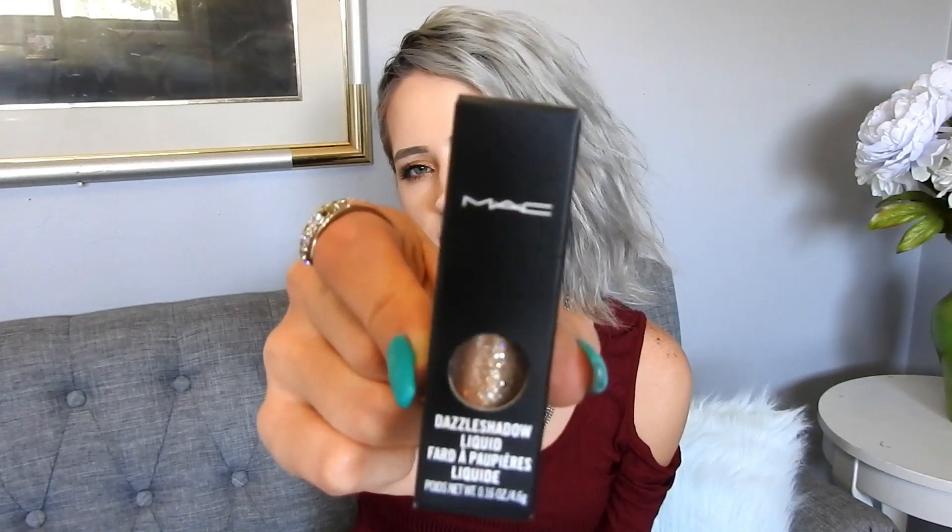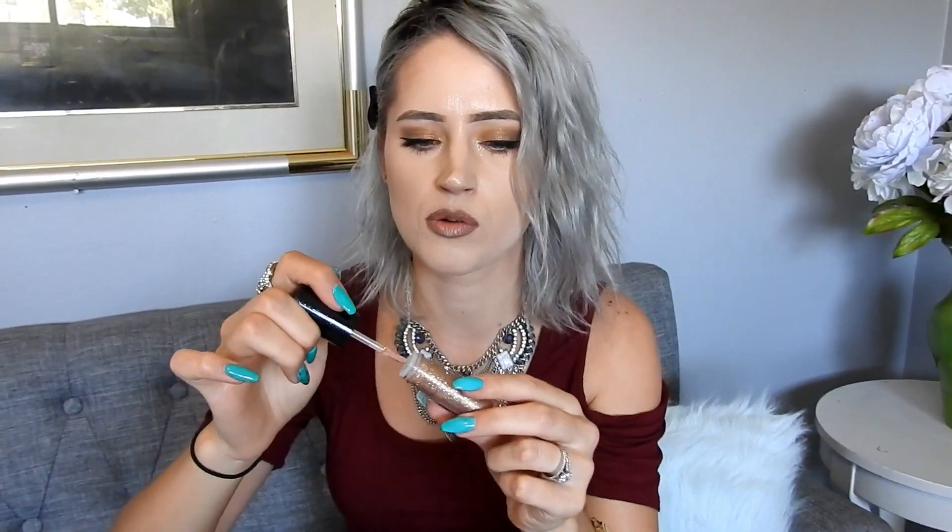Have you guys ever tried any of their liquid eyeshadows? I love these. I actually use a lot of the Stila ones, but the problem with those is they dry out and I can't really use them anymore. So this MAC one is a very glittery type of shade — it is gorgeous. I love on simple days putting this in the inner corner for a little glam look. We'll just have to see if this works just as well and doesn't dry out as fast as the other products.